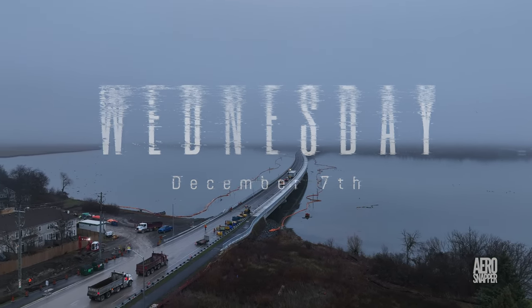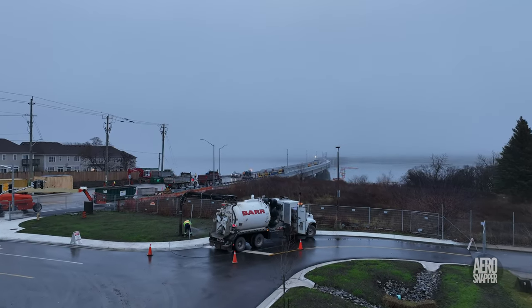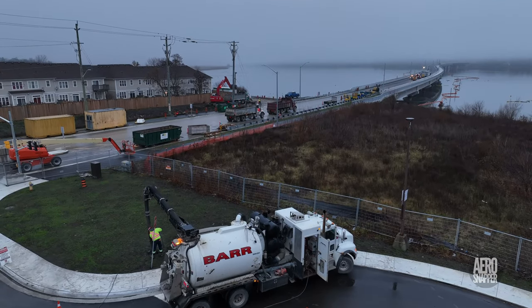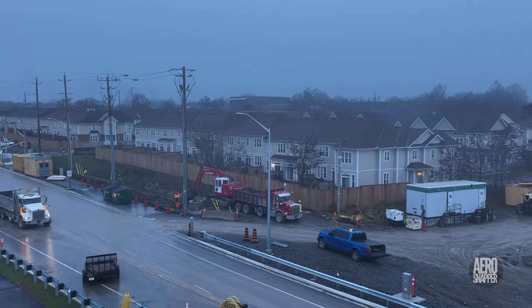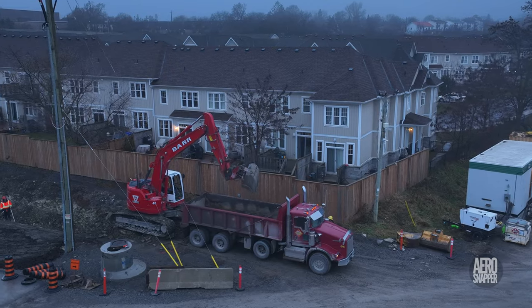Wednesday started pretty foggy, and curiously enough the fog got more dense as the morning went on. But it had little or no effect on work undertaken by Barr to excavate and cap a water main used during the construction of the bridge. There was little or no effect either on Barr's work to complete the drainage ditch.